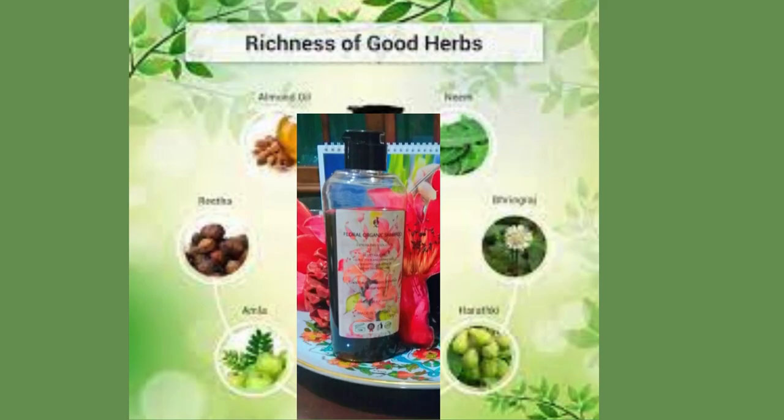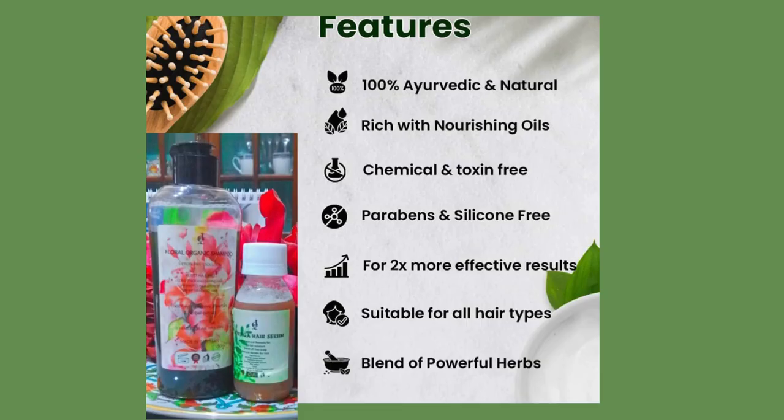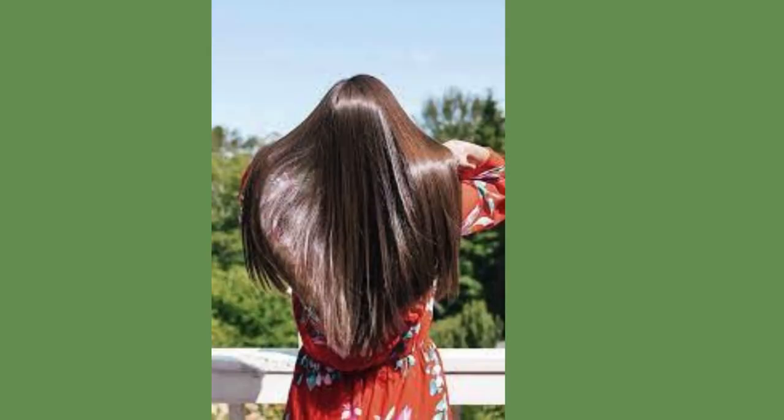For authentic and long-lasting results, try this powerful combination today. Transform your hair with JQ Moringa Hair Serum and Floral Organic Shampoo Dual Pack. Thanks for watching the video, and don't forget to subscribe to our channel for more haircare tips and tricks.